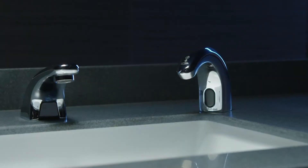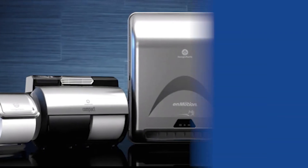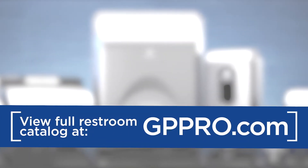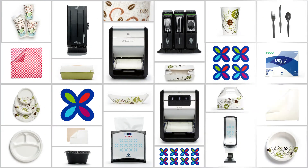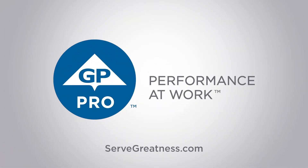Remember that GP Pro solutions extend beyond food service and provide you with an opportunity for cross-selling. Learn more about our bundled restroom solutions for limited-service restaurants on gppro.com. Thank you for including the Dixie brand of products in your food service portfolio — we stand behind those who serve greatness.